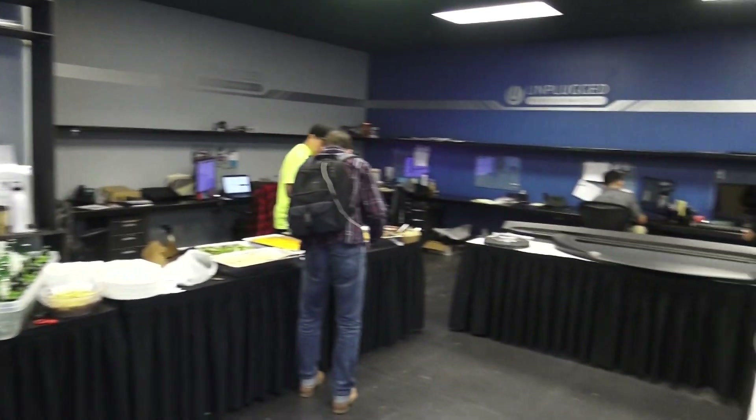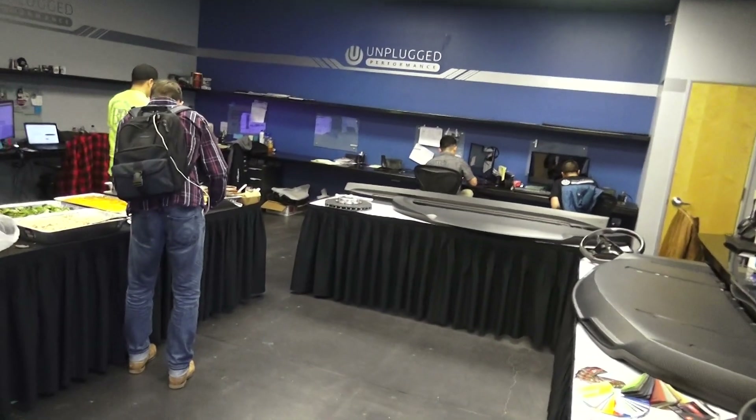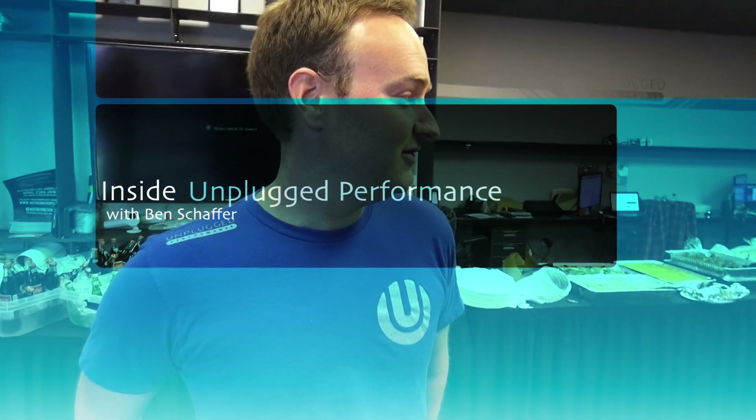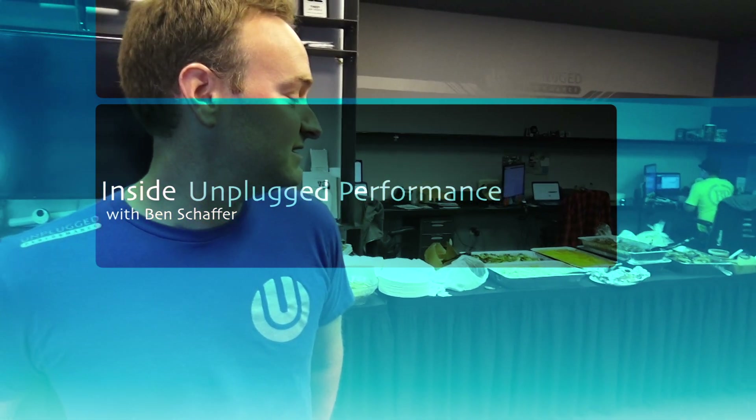So what happens here? We've got a handful of computers, these guys have been working nonstop. We've got some eating going on, getting ready for the show. We're on power at this point, but you're basically having a look at where our sales team works.